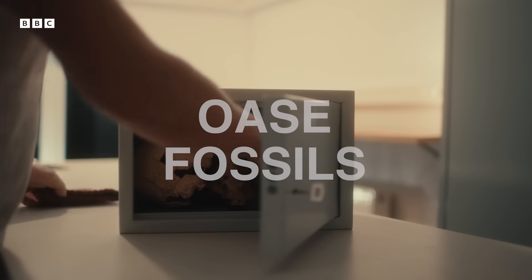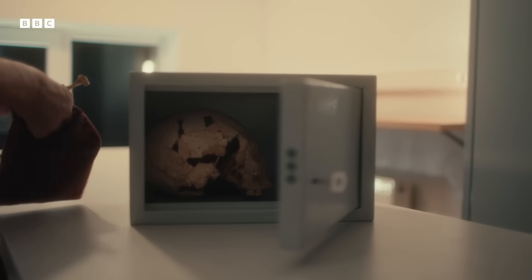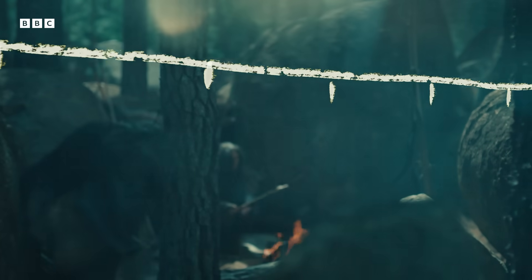Next, some fossils that show we were a lot more intimate with other species of human than we once thought. Most of you watching this have about 2% Neanderthal DNA, which basically means that one of your great-great-great-great — going back a lot of greats — grandparents got busy with a Neanderthal.